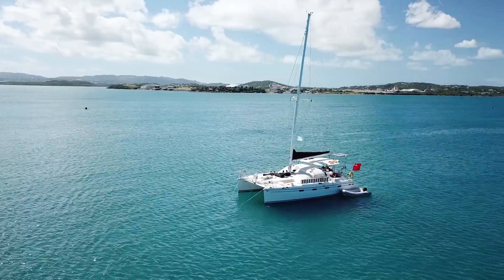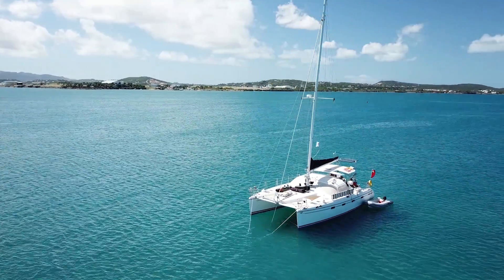Welcome back to another video. This is part two of my first ever Kelsa kiteboarding trip in Antigua, where we've been roaming around Antigua for a week on board the catamaran, basically checking out the best spots on the island. If you haven't seen part one it'll be linked in the description below, but in today's video we're going to check out two new spots and rack up a few more sessions.